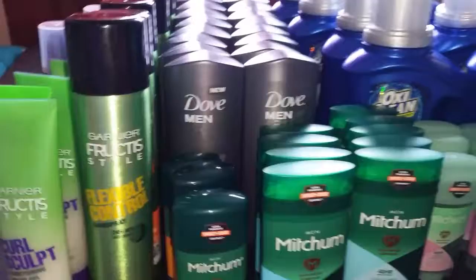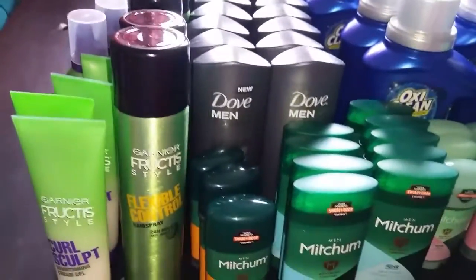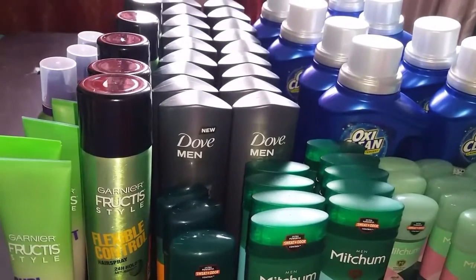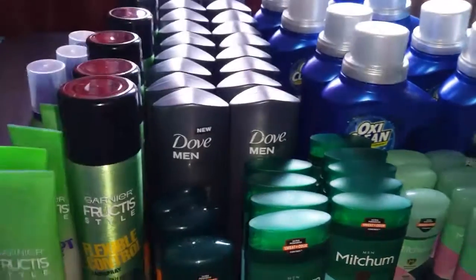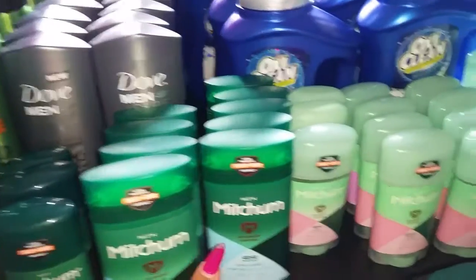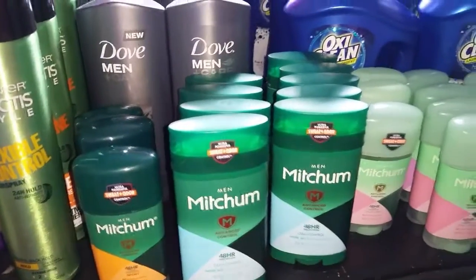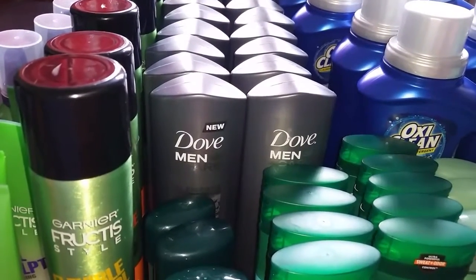Hey guys, welcome back to Diverses for Diverses channel. Just coming here with a quick video to show you guys my couponing skills. I got these babies — basically everything here was almost free. The OxyCleans were 99 cents. All the Mitchum deodorant were totally free, just paid taxes. The Doves were for every 6, I think $5 and something cents — less than 70-something cents, less than a dollar each on them. And that was the bomb.